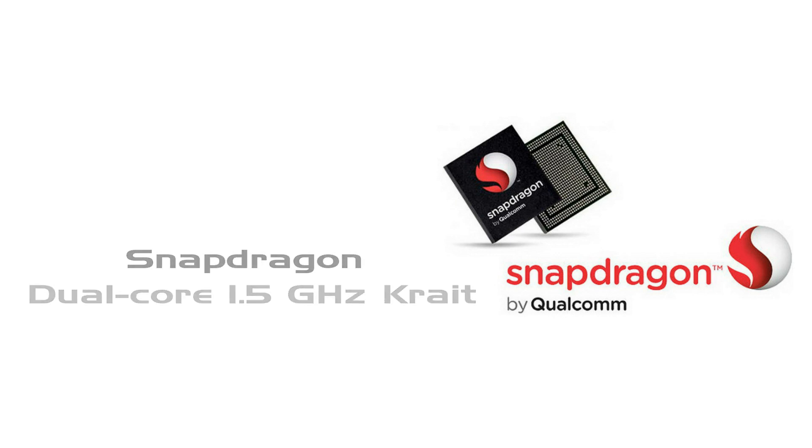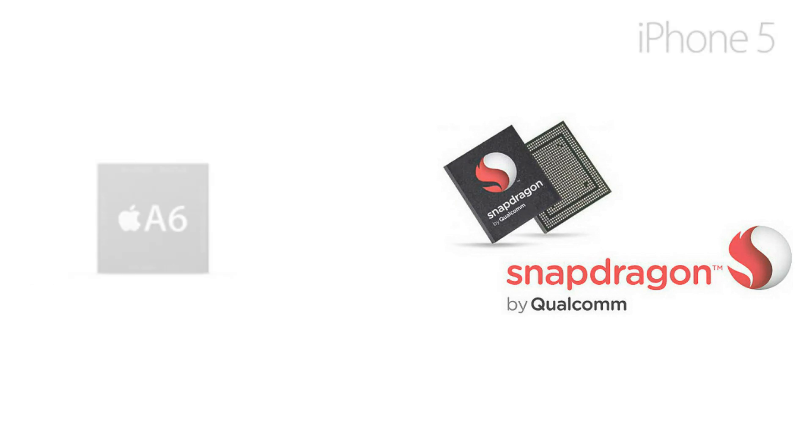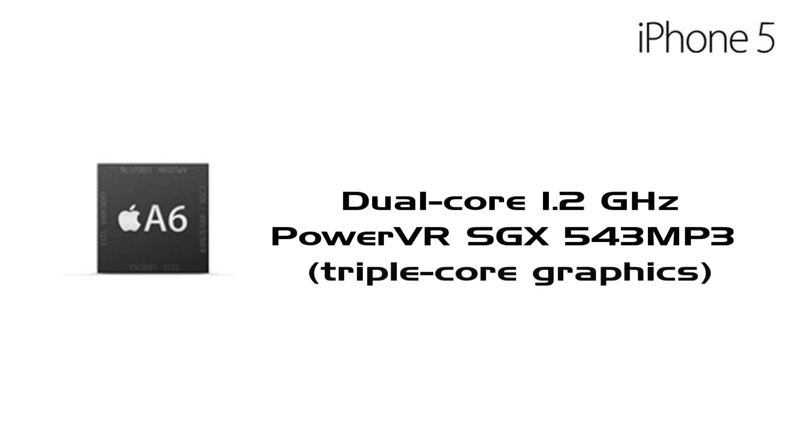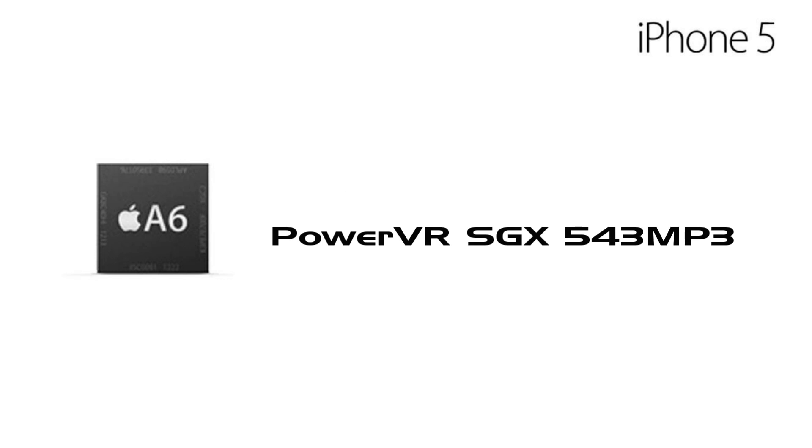iPhone 5 is powered by an Apple-designed A6 chipset with a dual-core 1.2 GHz processor, and it also has a PowerVR SGX 543MP3 triple-core graphics GPU, which supports 3D graphics.